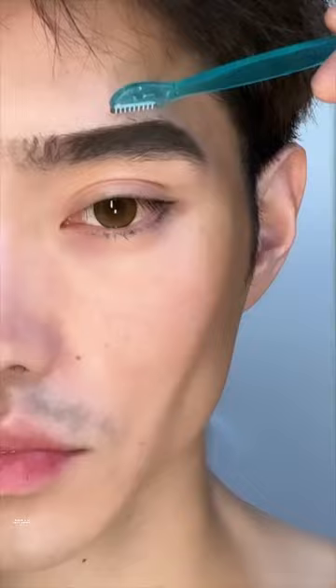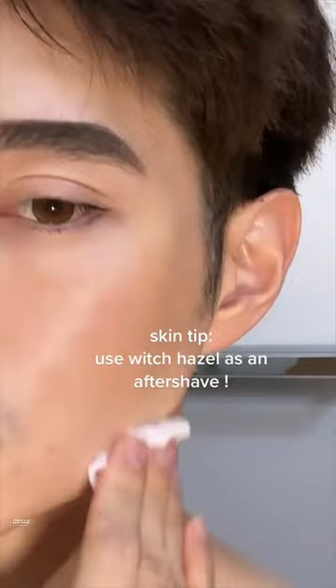Mistake number two: ignoring your skin after shaving or plucking. The key is to use witch hazel as an aftershave. Witch hazel can help reduce redness, inflammation, and help tighten pores after shaving. It's also great for razor bumps.